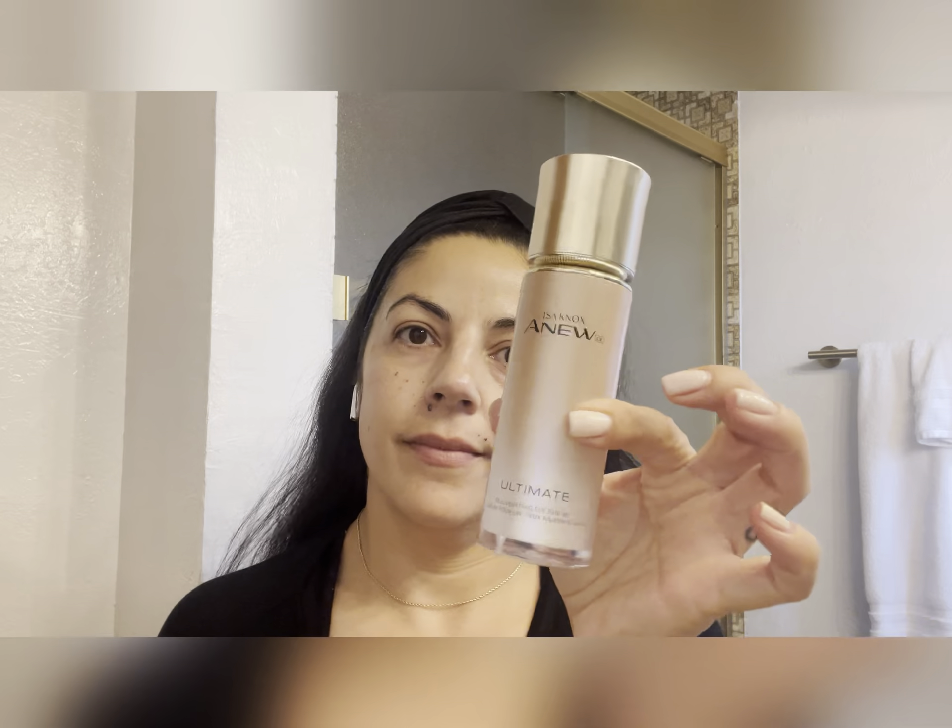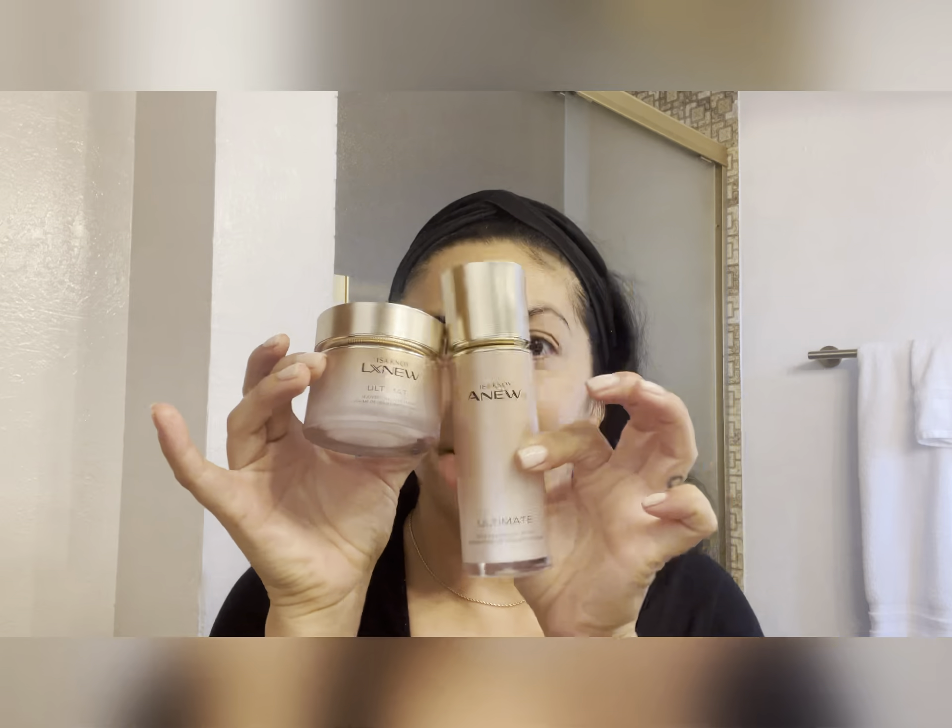Hi mommies, how are you doing? Hope everybody finds themselves well today. We are diving into my quick and easy glam mommy makeup tutorial.